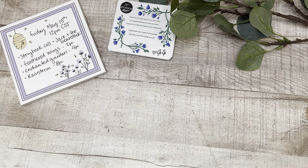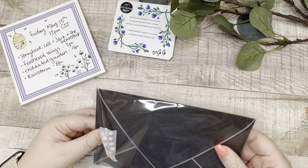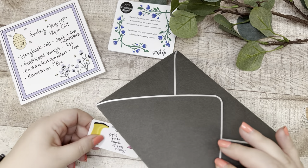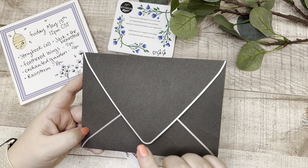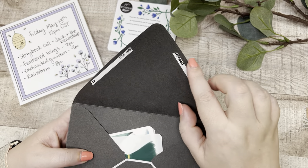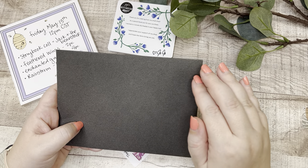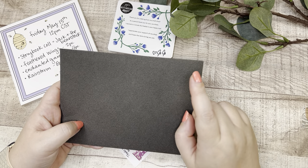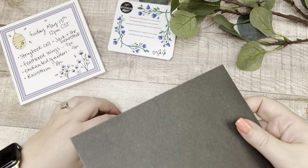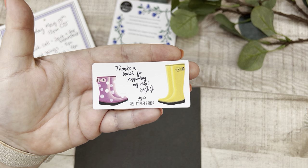Now let's see if we've got Feathered Wings, Enchanted Garden, or Rainstorm. When you order from JoJo's Pretty Paper Shop she puts everything in vellum envelopes which is so nice because you can reuse them — she doesn't seal them. It's a heavier envelope so the stickers are protected. In all the orders I've placed and the ones she's sent me I've never had issues with her stickers — I think it's because she packages everything so thoughtfully. Inside this envelope is a freebie: cute little galoshes stickers.